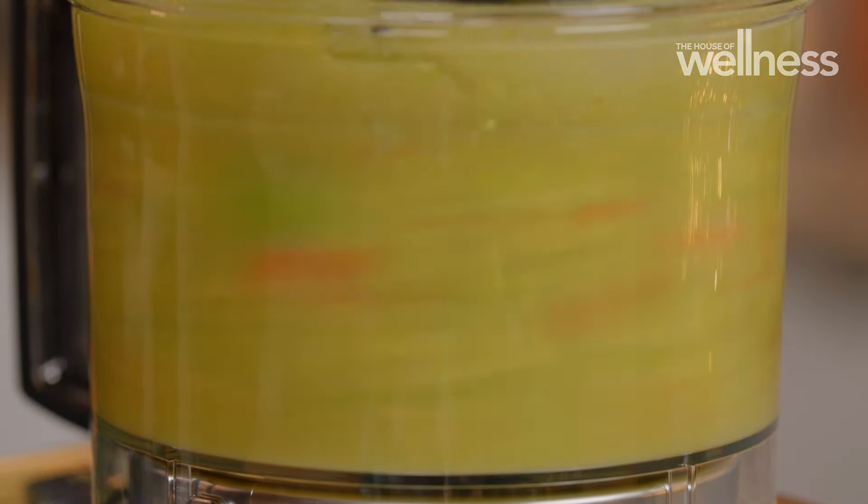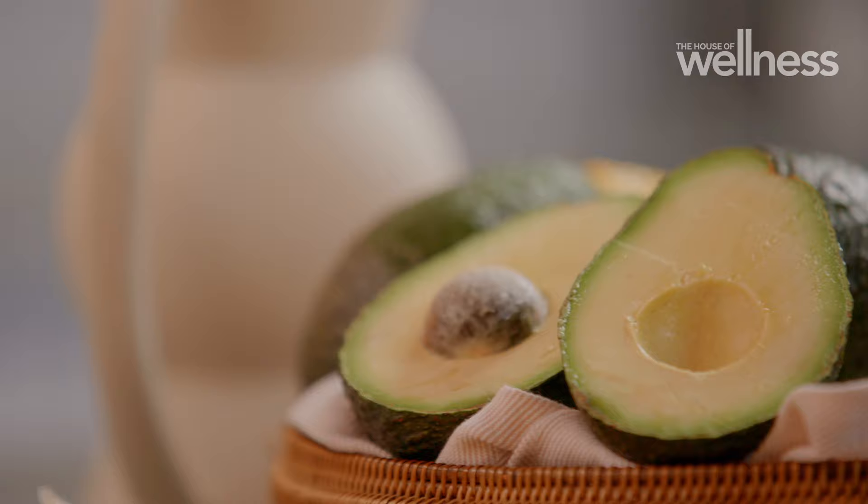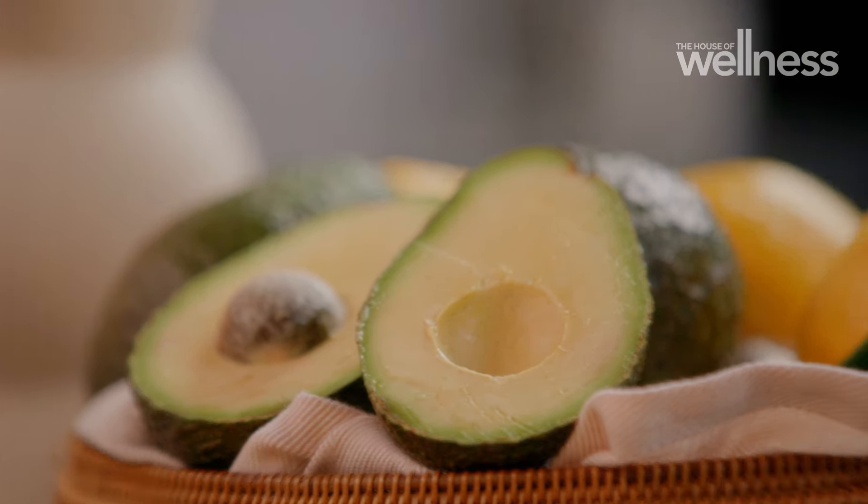And how about that colour? Avocado's benefits go beyond just cooking — in the health space, it's a rich source of magnesium.